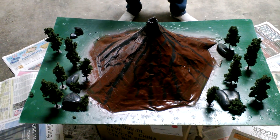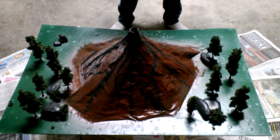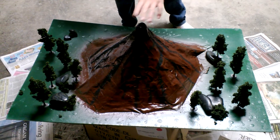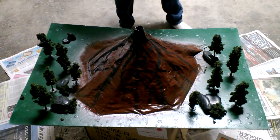Igneous rocks are formed from magma or lava. Magma is molten rock inside the earth, while lava is the same but on the outside. So what's inside this volcano is magma, and what will be running down the sides of the volcano is lava, because it's touching the earth's atmosphere.